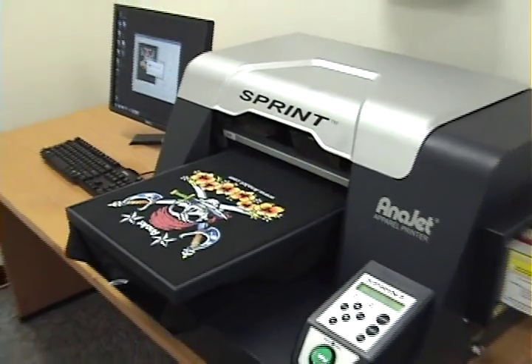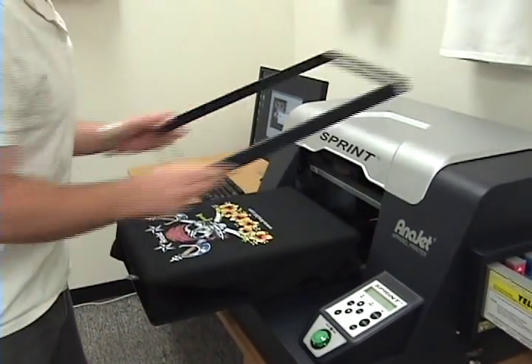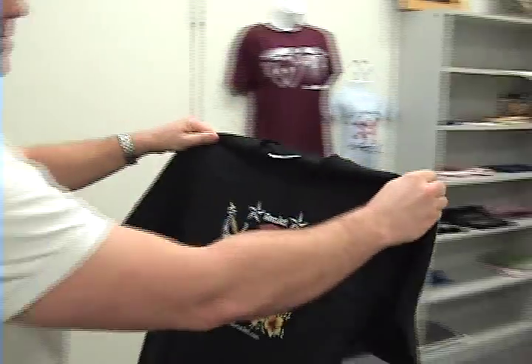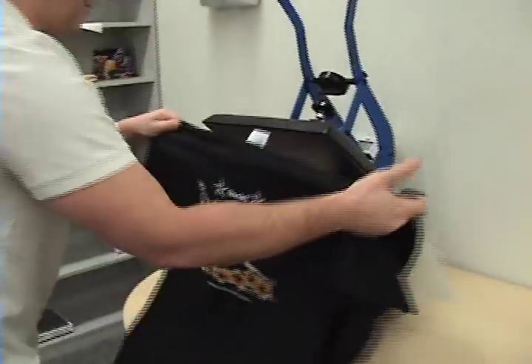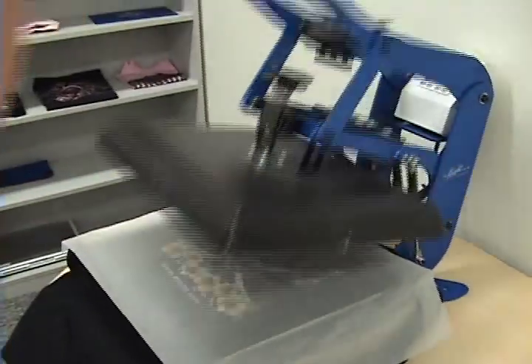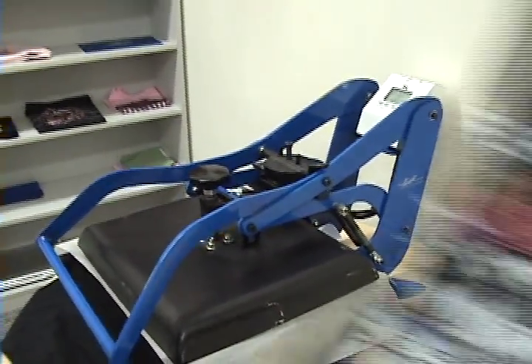There you have it. My watch says a minute and 42 seconds. Go ahead and take this off, heat press it, and move on to your next shirt.